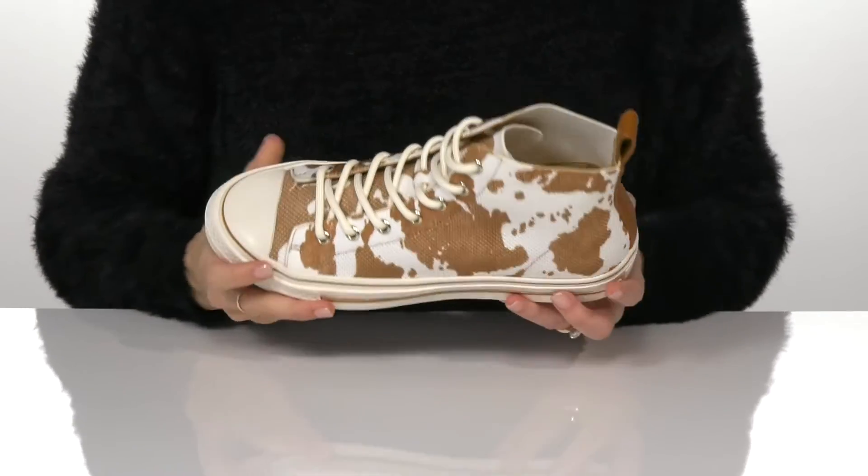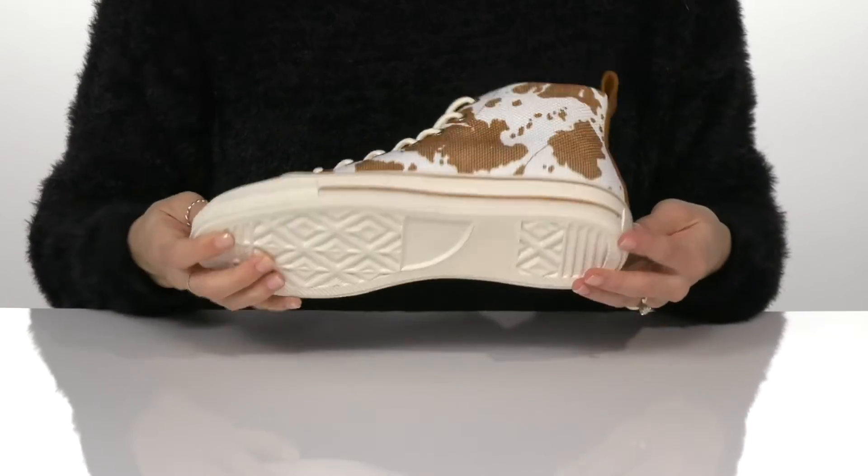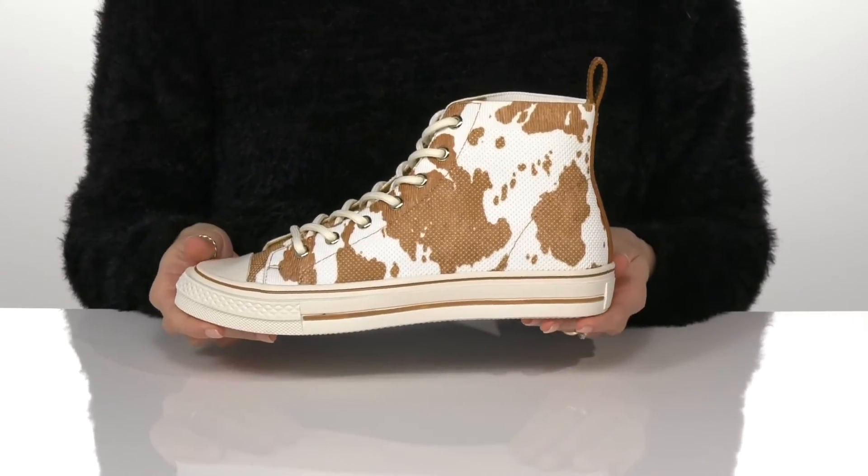Inside, the style has a padded footbed and it sits on top of a textured rubber outsole. I would wear these sneakers with boyfriend jeans and a crop top.